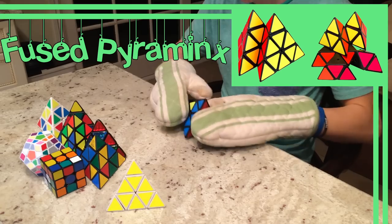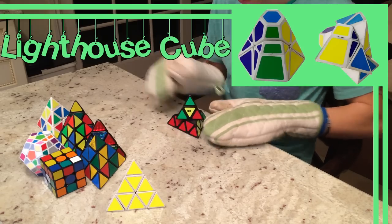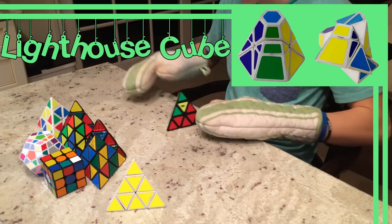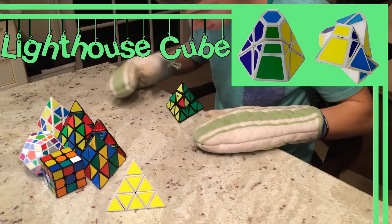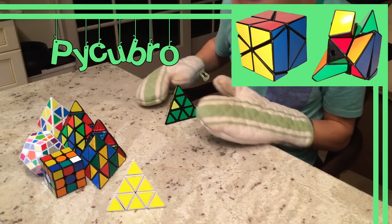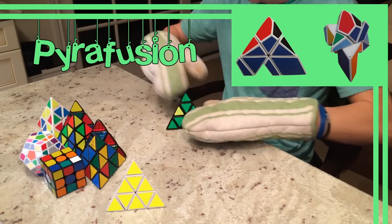The Fused Pyraminx has some parts glued on to give off the illusion that it is fused. The Lighthouse Cube is a Pyraminx truncated into the shape of what could have been a pyramid with a hexagonal base. The Pycubro is a Pyraminx with extensions to give it a true cubic shape, and the Pyrofusion is another truncated Pyraminx.